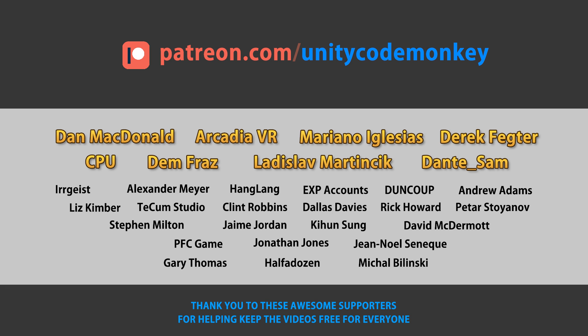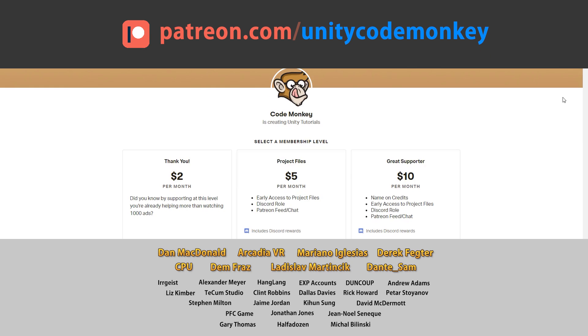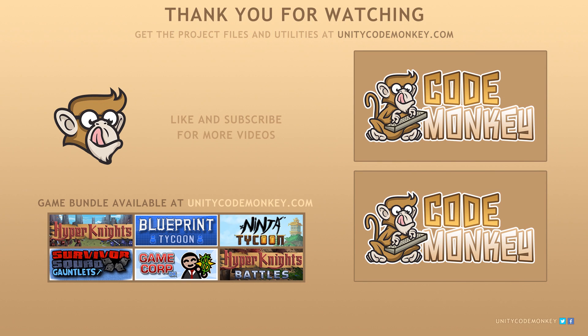This video is made possible thanks to these awesome supporters! Go to patreon.com/unitycodemonkey to get some perks and help keep the videos free for everyone! Subscribe to the channel for more Unity content, post any questions you have in the comments, and I'll see you next time!